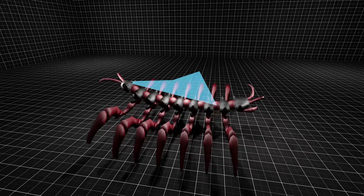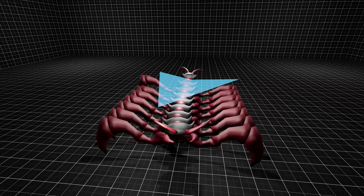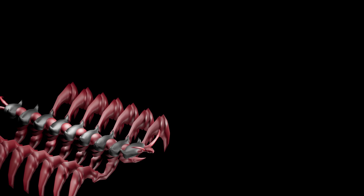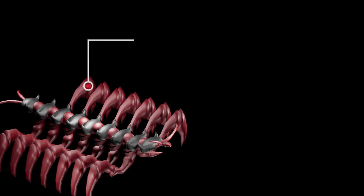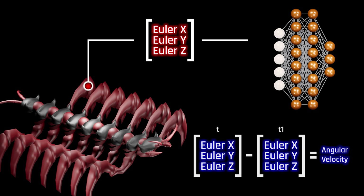We will reward the AI for matching the arrow's direction and maintaining velocity as fast as it possibly can. For self-awareness, we will feed the neural network the XYZ angles of each controllable bone. This helps the agent understand its current pose. The angles will be stacked twice, so the AI can also infer angular velocities over time.